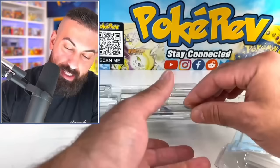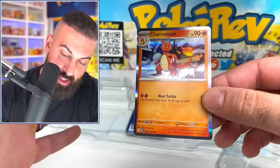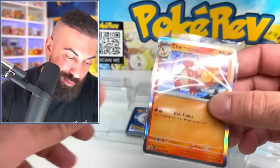Next up should be our boy Charmeleon — there we go, in the snow. So yeah, it's like that set card, but it doesn't have that little texture or pattern on the side. Looks really nice though. Charmander, Charmeleon — Pokemon cannot go without making Charizard products. It is what it is.